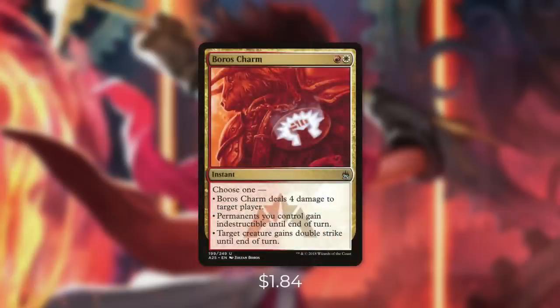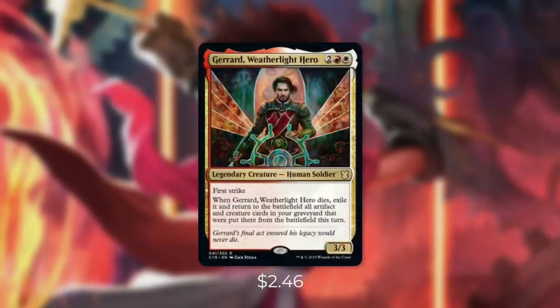Next up there's Boros Charm, which says, choose one: Boros Charm deals four damage to target player, permanents you control get Indestructible until end of turn, or target creature gains Double Strike until end of turn. Being able to protect your entire board for two mana is huge. On top of that, giving one of our vehicles Double Strike can deal a ton of damage. And finally there's Gerrard, Weatherlight Hero. When he dies, we exile him and return to the battlefield all artifact and creature cards in our graveyard that were put there from the battlefield this turn. So essentially he's a great piece of board wipe protection for both our artifacts and our creatures.